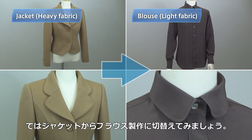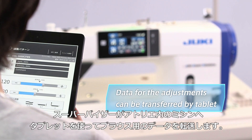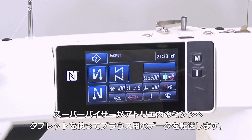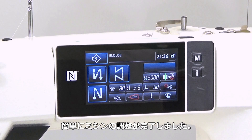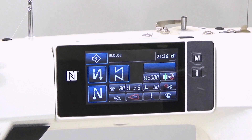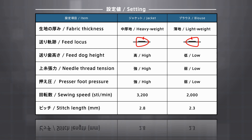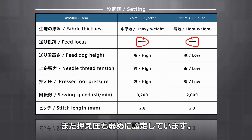Now let's change the item from the jacket to the blouse. The supervisor uses her tablet to transfer the data to the operator's sewing machine to sew the blouse. The adjustment of the settings is now instantly completed. To achieve ideal conditions for lightweight fabric, the needle thread tension has been loosened, the feed locus has been changed, the feed dog has been slightly lowered, and the presser foot pressure has been slightly decreased.